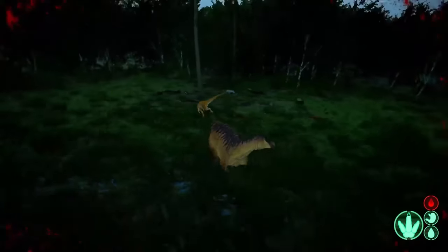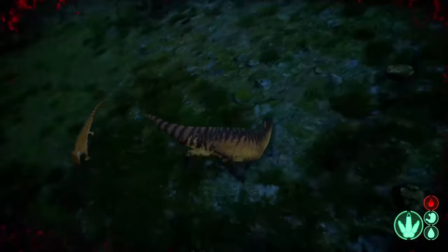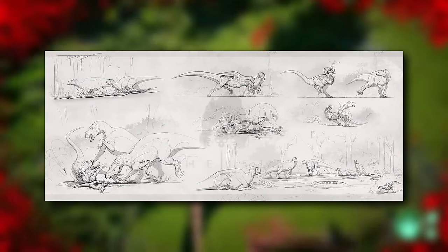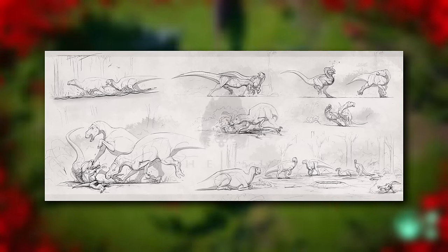Being more dedicated to a relaxed and pacifistic playthrough, Maya is a great choice for players that want a fast and somewhat resistant herbivore even to this day. And now that we've received its official concept art, it is finally time to see what we can expect from this fast roadrunner in Evrima.